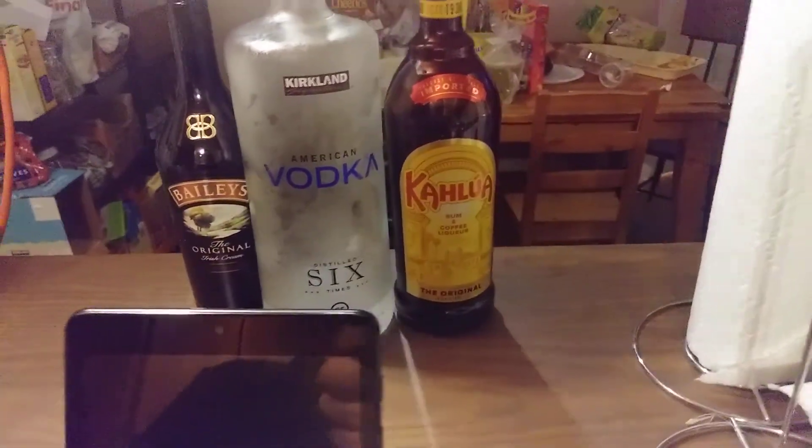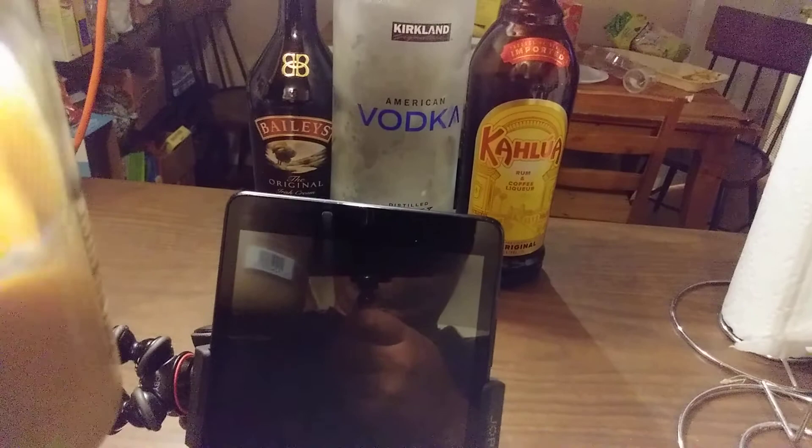That is some Baileys, that is some vodka, that is Kahlua. Got some of my drink right here.